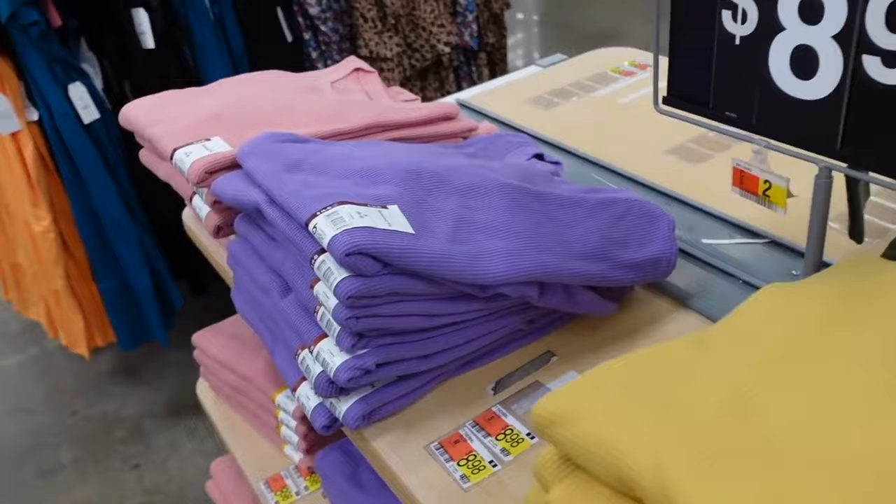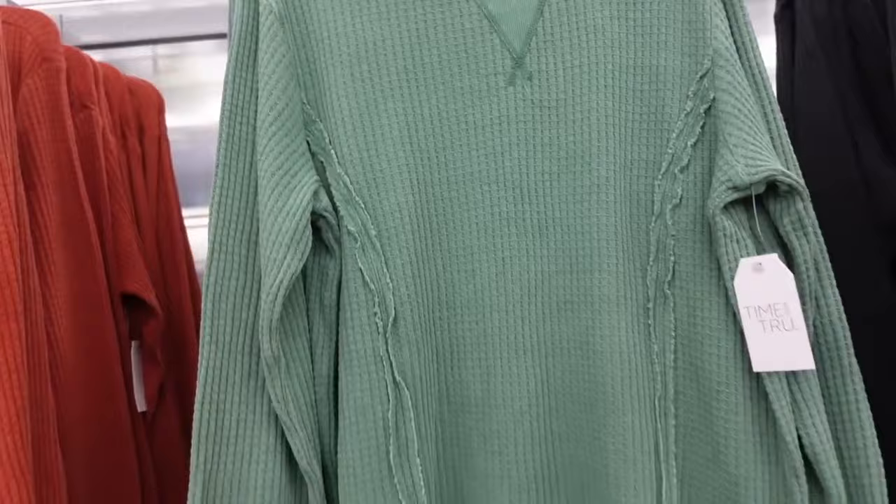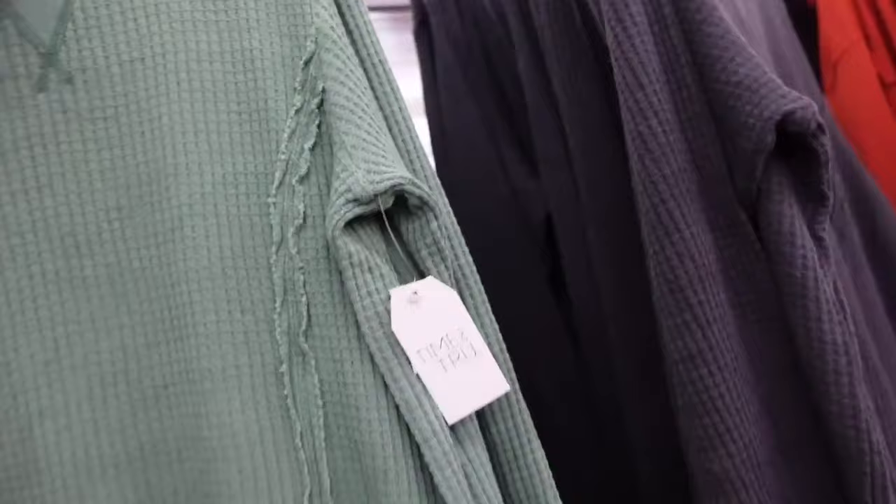Seamed waffle tops have also just popped up online. They have that boat neckline with ribbing, drop sleeve, ribbed wrist, ribbing at the bottom with that seam. The seam fit through the back is flowy. In the green, also comes in charcoal, rust, and yellow. They're $13.98.